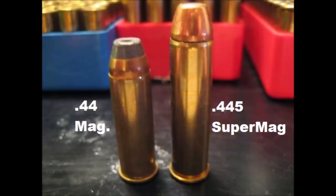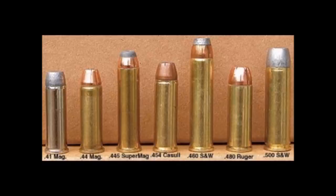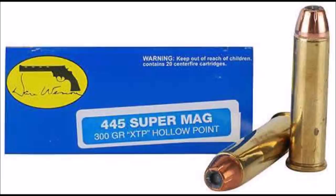At the time this cartridge was dreamed up, people had accepted the .44 Magnum with open arms. Handgun hunting was a serious thing, and silhouette competition was very popular. So why not take the .44 Magnum and supercharge it? The 445 Super Mag was a .44 Magnum case lengthened from 1.285 inches to 1.610 inches, allowing for additional powder to increase the velocity of the .429-inch bullet. The 240 grain bullets could exceed 1,650 feet per second, and 300 grain bullets could get into the 1,400 feet per second plus arena.